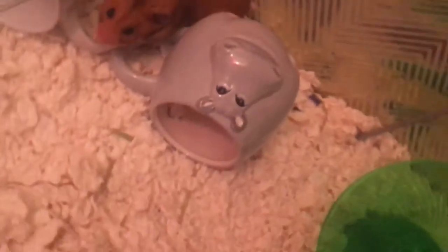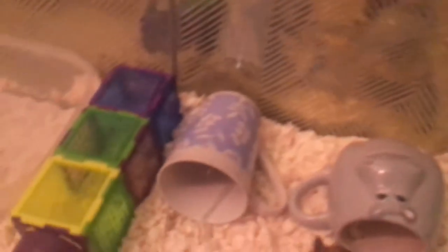And then I have this mug that I got from Walmart — it's like a hippopotamus. And then I got this flower mug — I don't even remember where I got it.